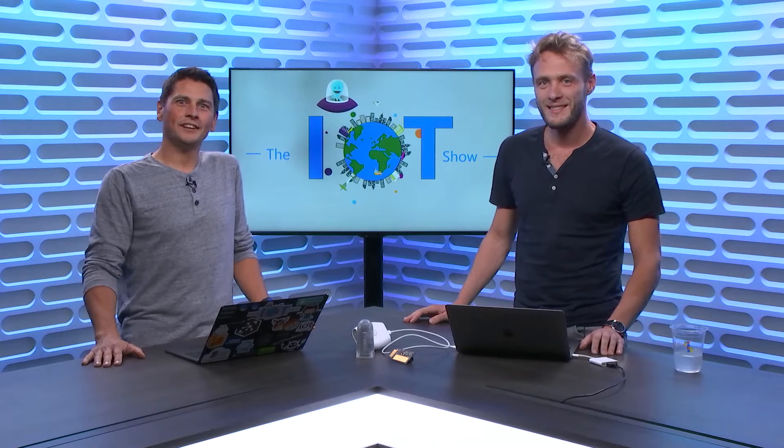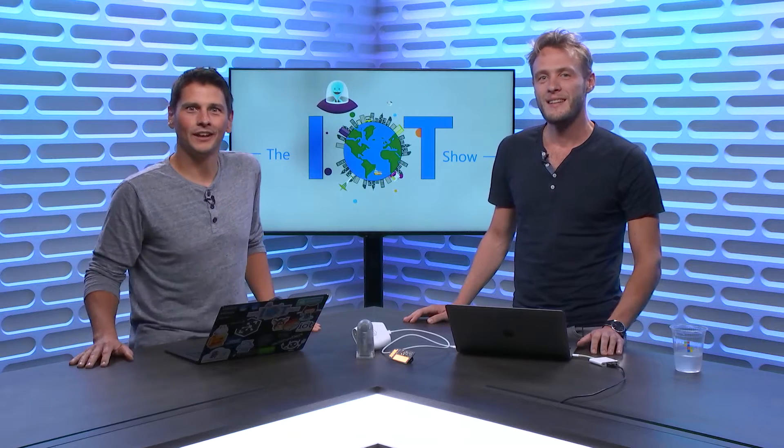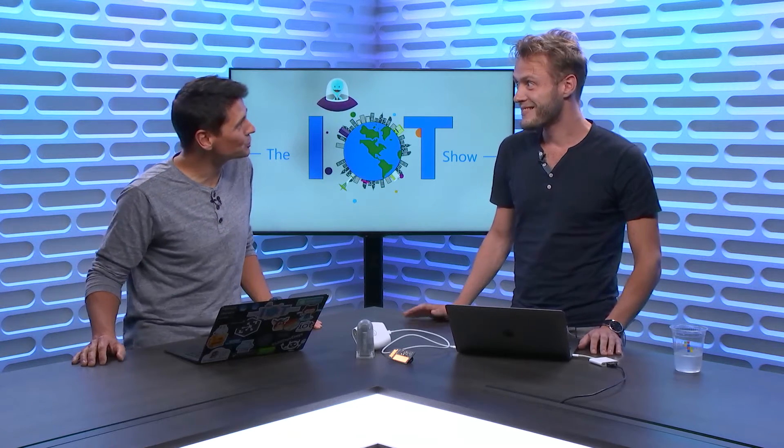Hi everyone, thanks for watching the Internet of Things Show. I'm Olivier, your host, and we have Johan with us from the SYNX Network. Johan, thanks for joining us.